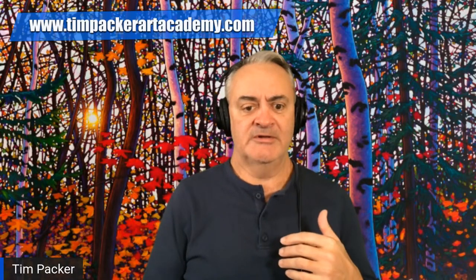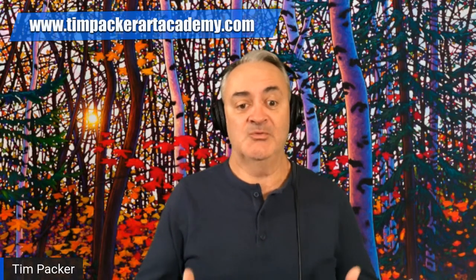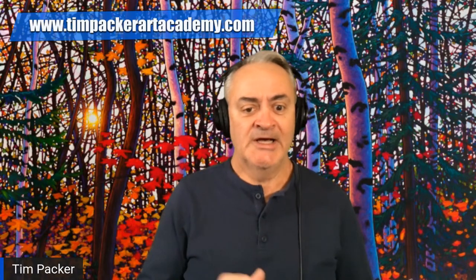We're coming to you live today via Facebook, YouTube, and Twitch. Today I'm going to be talking to you about the value of art and how people actually go about establishing the value of a particular piece of art — what makes one piece more valuable than another, and it can get pretty complicated.